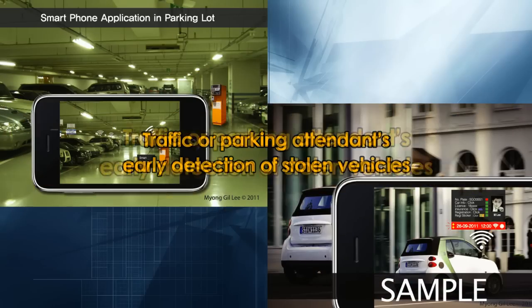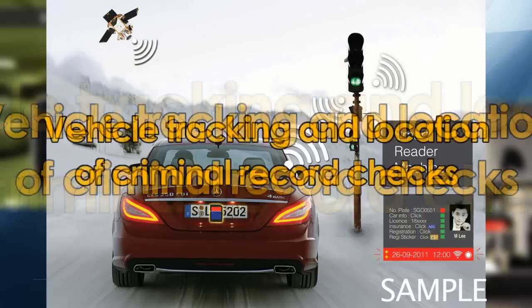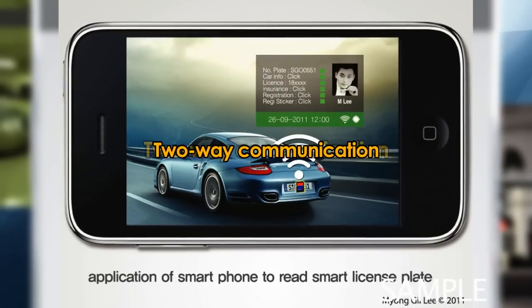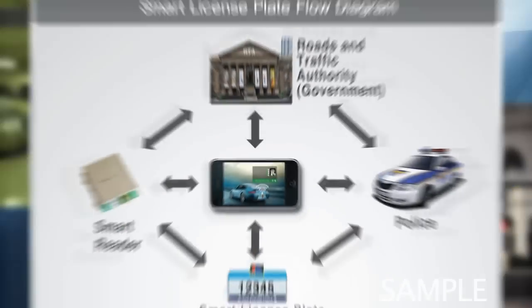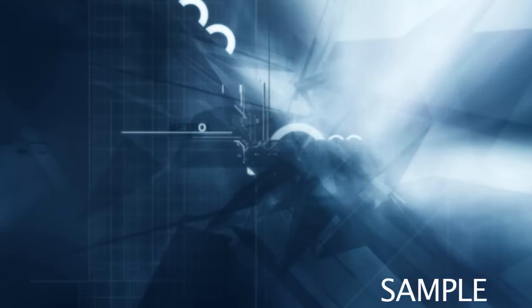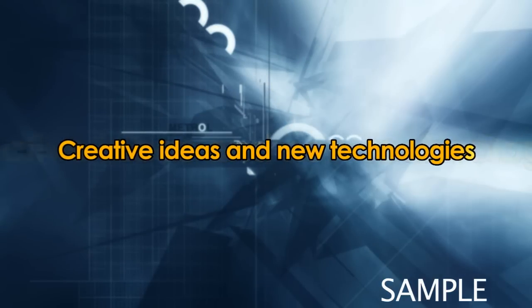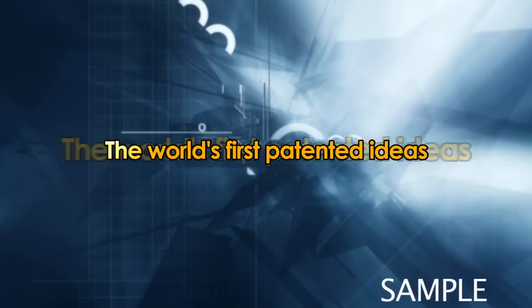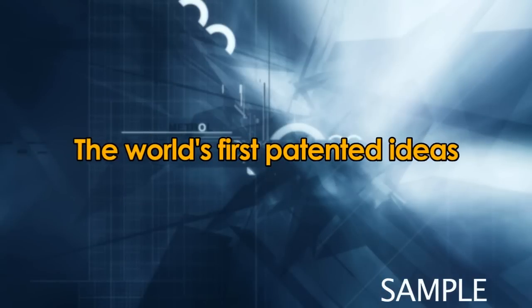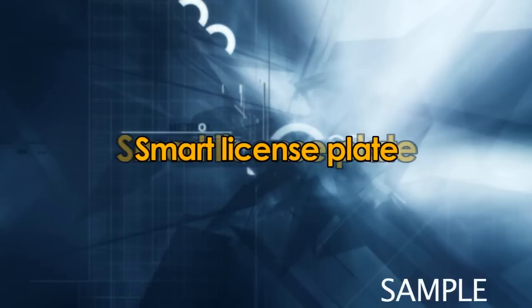It's another unique feature of the Smart License Plate only. It also provides various information for you. Creative ideas and new technologies — the world's first patent ideas, which will change the world's history. Smart License Plate.